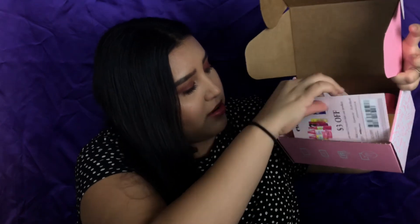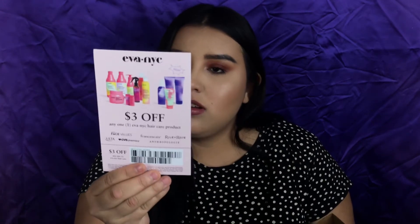The next thing in the box is another coupon. It says Eva NYC — three dollars off any one Eva NYC haircare product. You can find this at Riley Rose, Anthropologie, CVS, Ulta, Face Values, and Francesca's. It's three dollars off, and wow, look at the girl's makeup on the packaging — so cute! I like that yellow, it's really in right now.